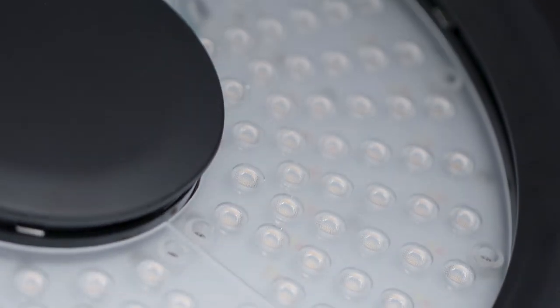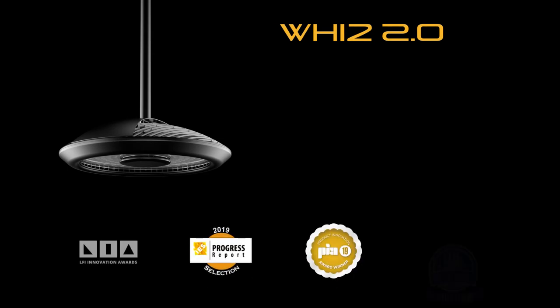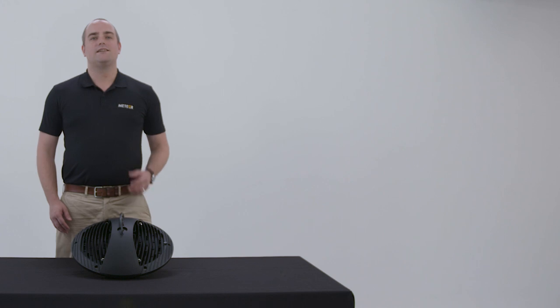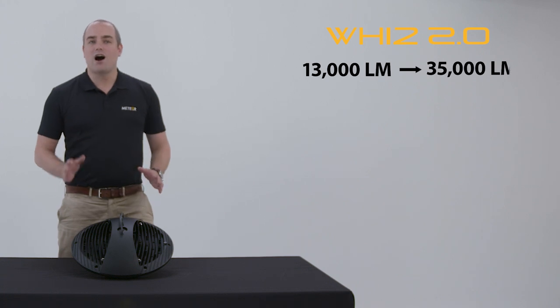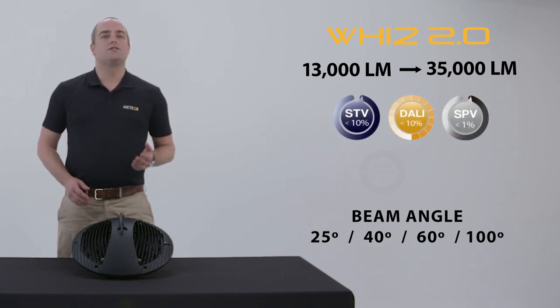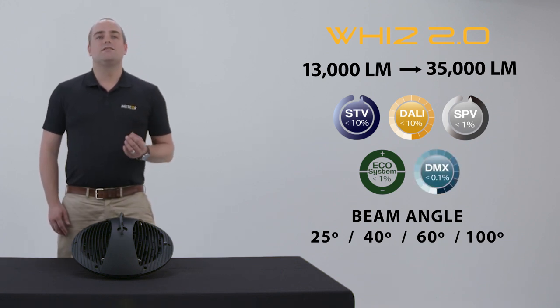The Wiz is our flagship product designed to redefine high ceiling spaces. With a contemporary design, it's been recognized by industry experts having won multiple awards, mostly for three factors: its performance, its natatorium rating option, and its uplight versatility. In static white it starts at 13,000 lumens and goes up to 35,000 without changing its form factor. It has various beam angle options and is fully compatible with multiple dimming systems including 0-to-10 volt, TRIAC, and even DMX dimming down to less than 0.1 percent.